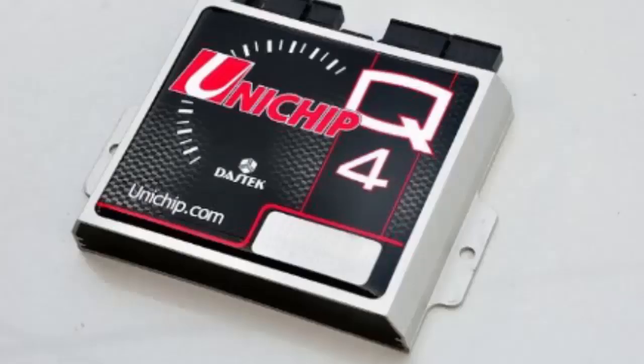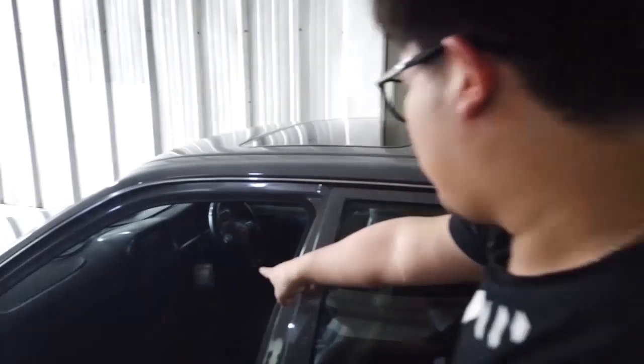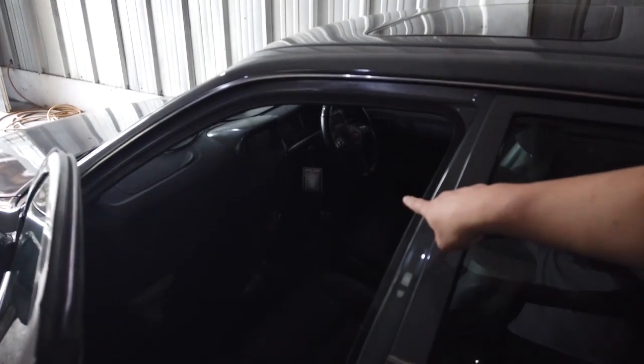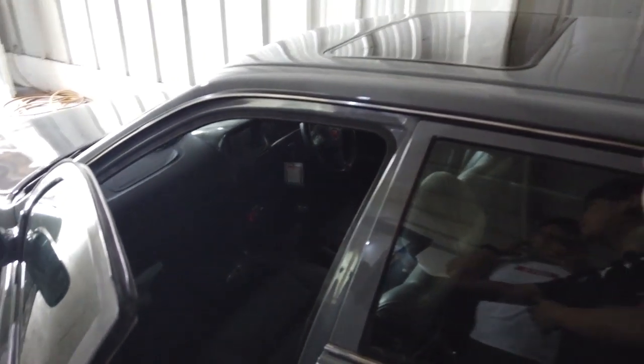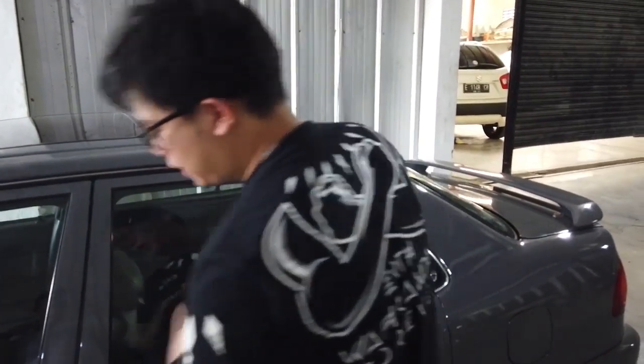Ini mobil udah dust-tack ya, tanpa tertutup lagi. Panel-nya mungkin di bawah. Setau gue di vlog kemarin udah ada, udah di vlog sebelumnya.